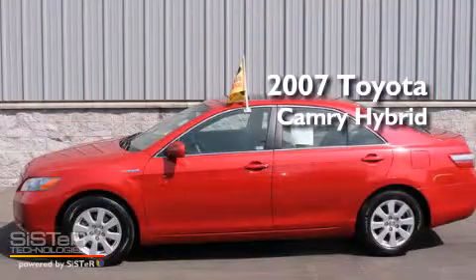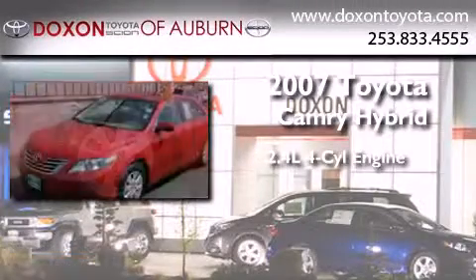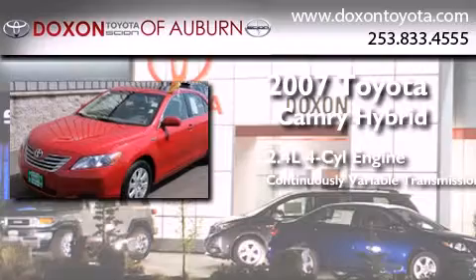This is a certified Breon 2007 Toyota Camry Hybrid. It features a 2.4-liter, four-cylinder engine and a continuous variable transmission.